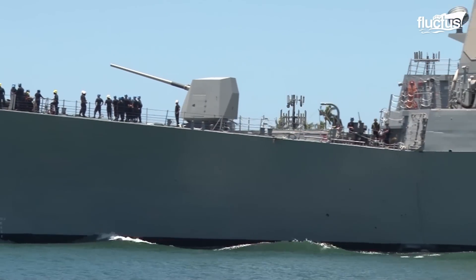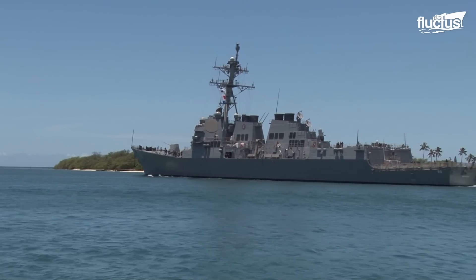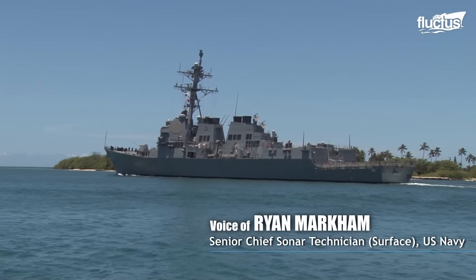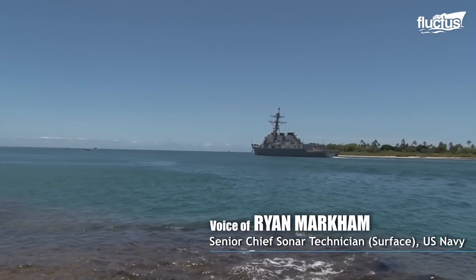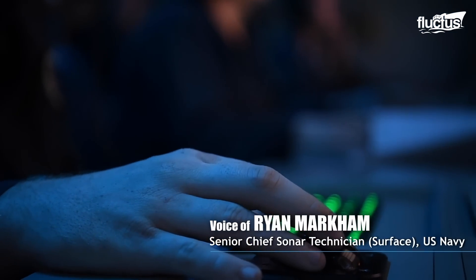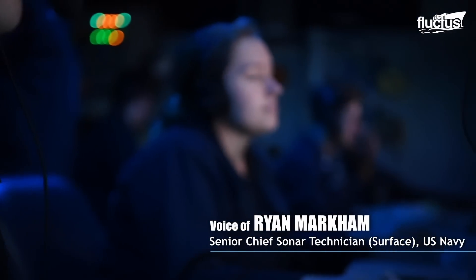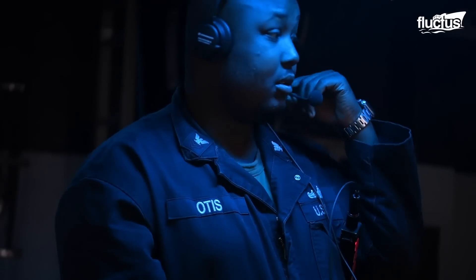In the U.S. Navy, the Arleigh Burke-class guided missile destroyer is used mostly in this role. Anti-submarine warfare is our ability to track, classify, and plot and localize submarines. We can detect them with sonar via active sonar or passive sonar — active sonar where we're actively putting sound into the water, and passive sonar where we're just listening for different noises.